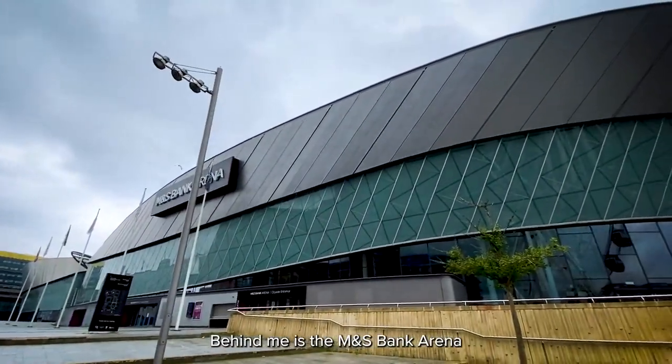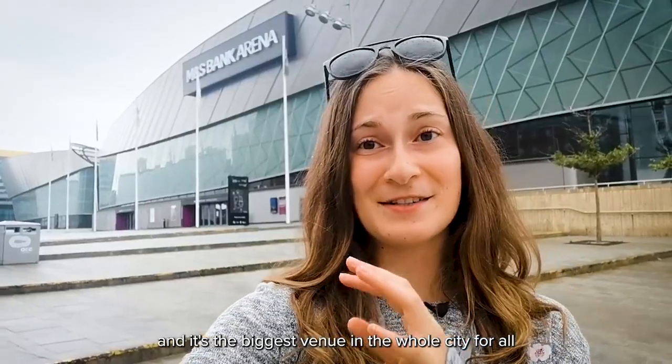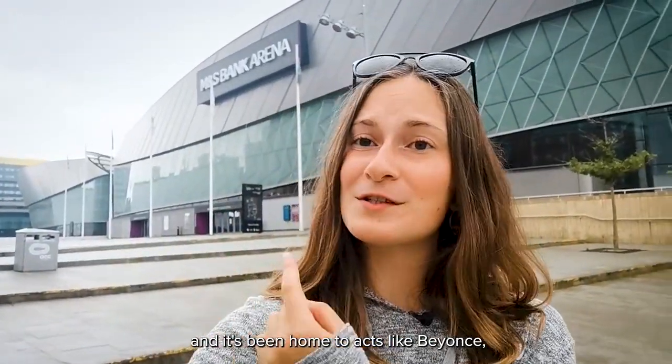Behind me is the M&S Bank Arena and it's the biggest venue in the whole city for all big events, exhibitions, and concerts. It's been home to acts like Beyoncé, Kanye West, Katy Perry, and Bob Dylan.